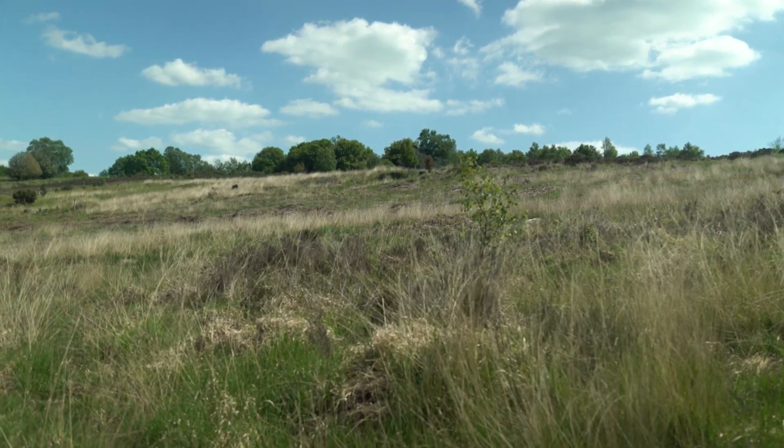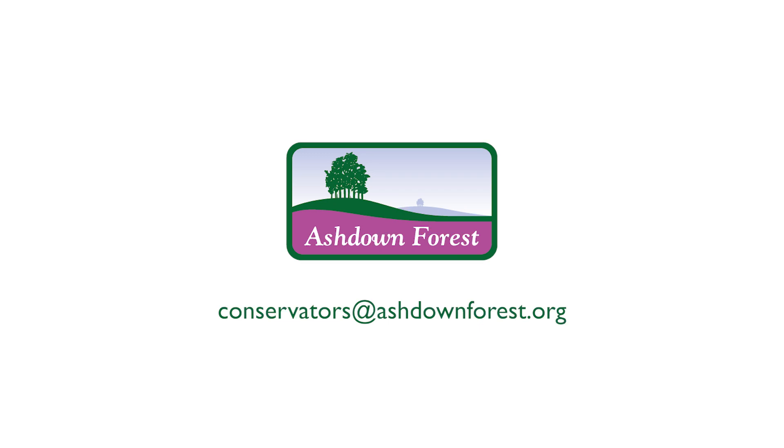If you've got any questions about this technology, or any questions about livestock grazing, please do get in contact with us at the conservators at ashdownforest.org, and I'll be happy to meet with you or discuss this further with you. Thank you.